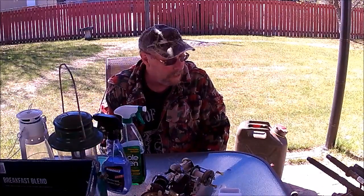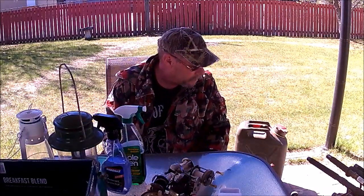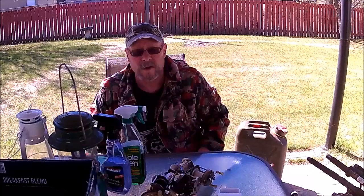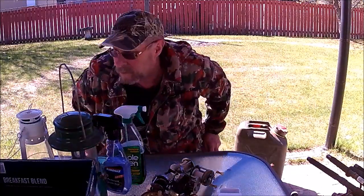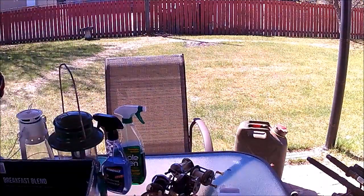Anyways, that's pretty well it for this week for yard sales. This is Shovelhead 8 — like, comment, subscribe. Thank you for watching, and I'll see you next week.